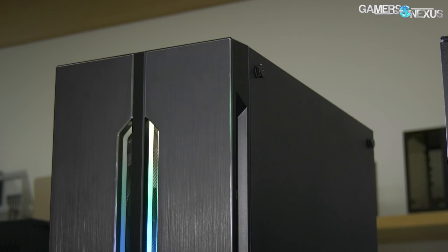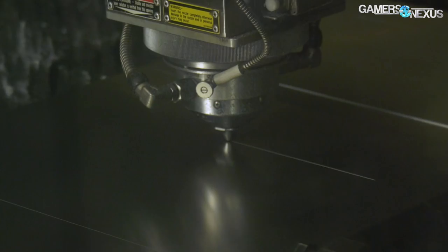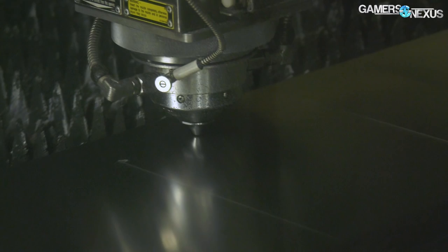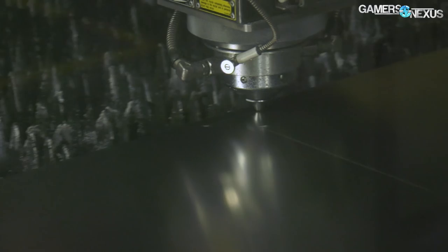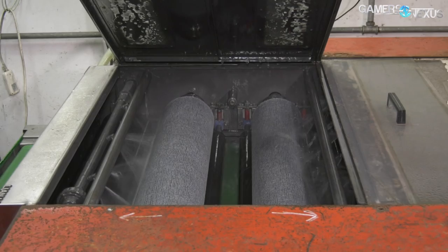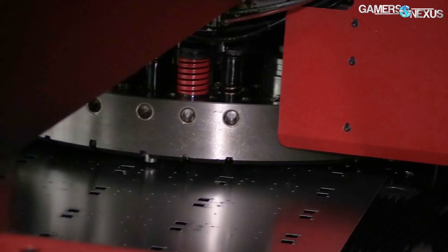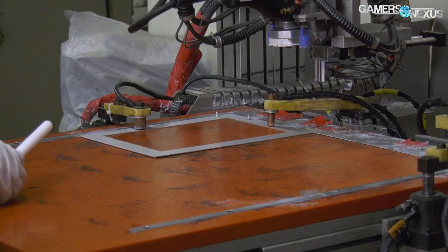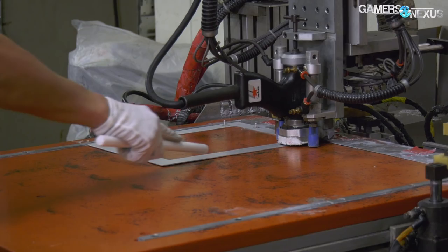The first steps of case manufacturing at the Lianli facility is to design the product. Once this process is done, CAD files go to the factory across the street, which Lianli owns, to be turned into a case. In a simplified, canonical view of the manufacturing process, the first step is design, then raw materials and preparation of raw materials, followed by either a laser cutter for basic shapes or a press for tooled punch-outs. Then after that, there's washing, grinding, flattening, welding, and anodizing for aluminum paneling.